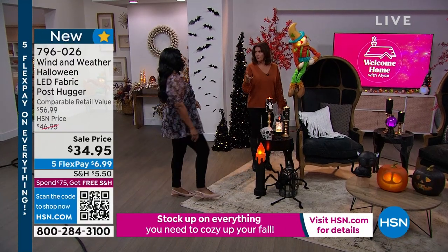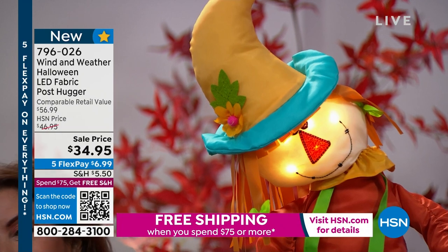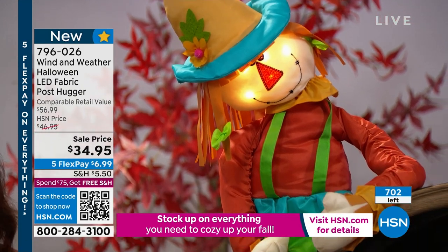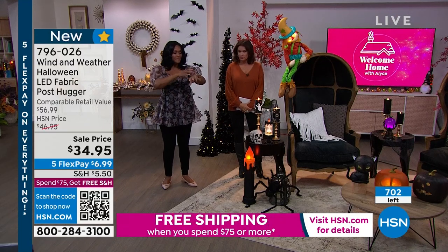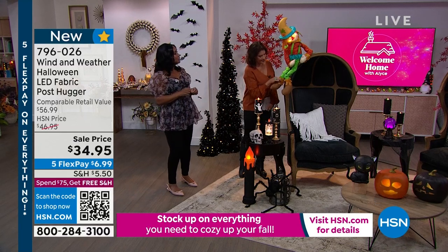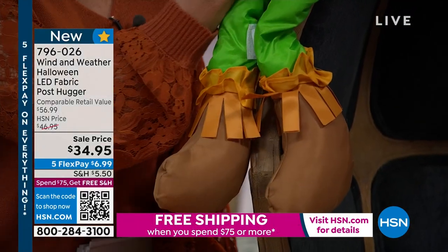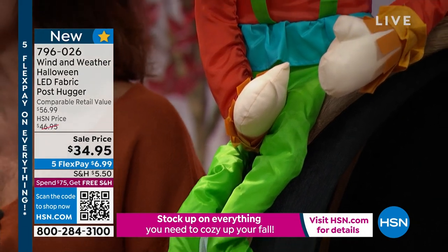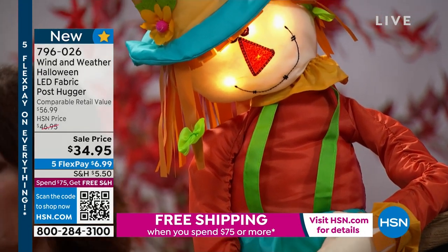They're lightweight and brought to us by Wind and Weather — super clever and well-made. They are indoor and outdoor. You can wrap the mailbox, the arms are very malleable with metal on the inside so they're foam and light, and you can style and position them. The legs have little Velcro closures so they can wrap around a pole, a banister, or even a lamppost. You can also sit them on a chair or at the dining room table.